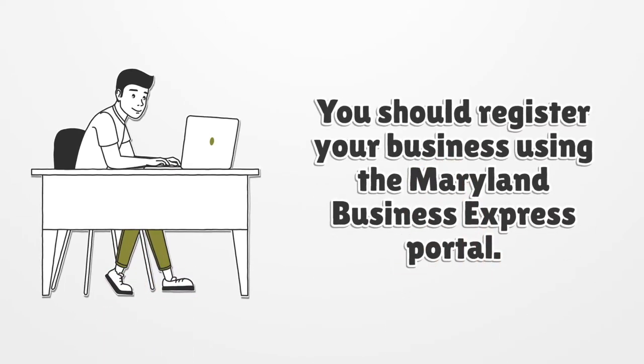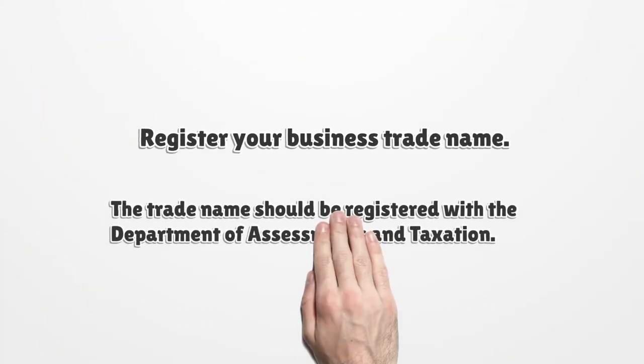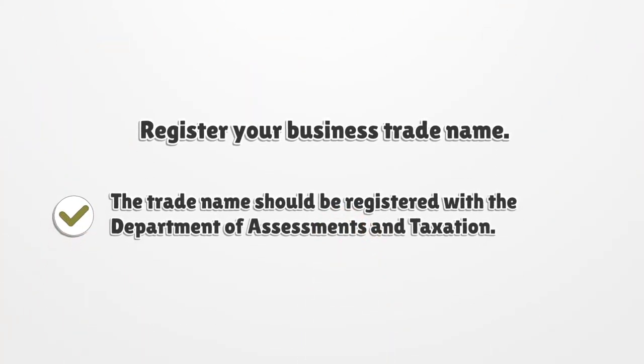You should register your business using the Maryland Business Express Portal. Register your business trade name. The trade name should be registered with the Department of Assessments and Taxation.